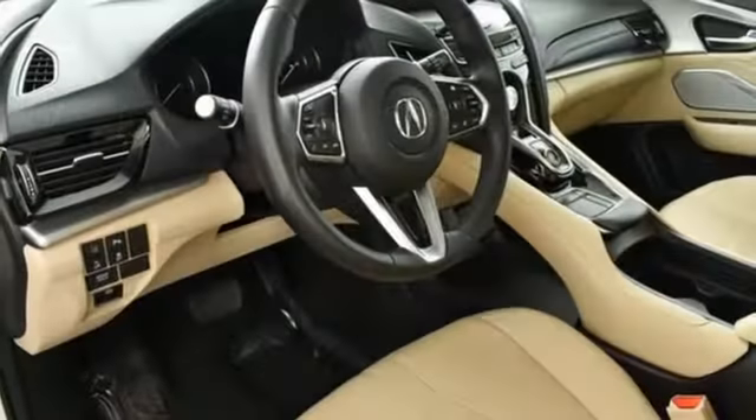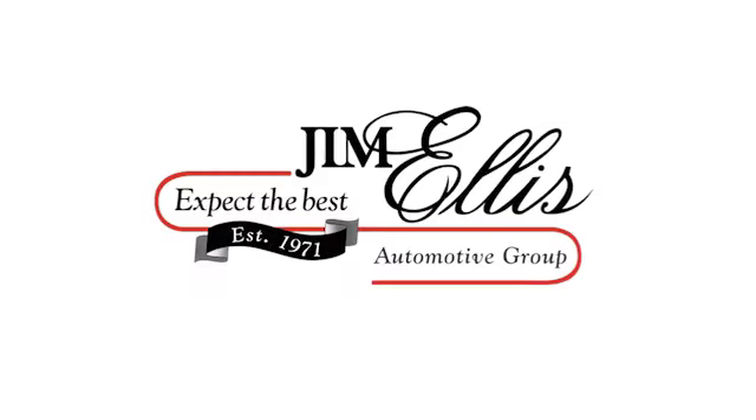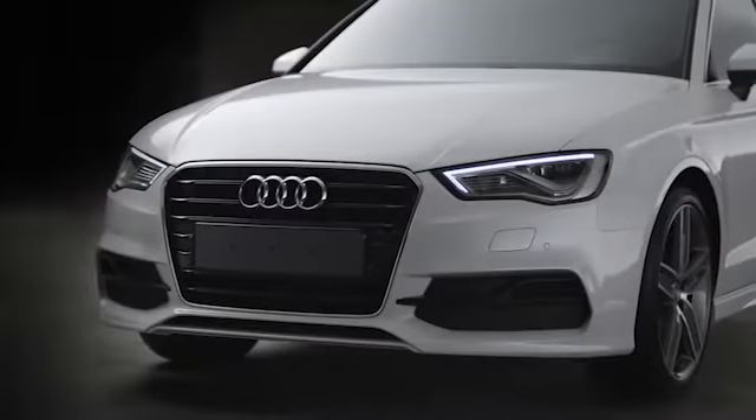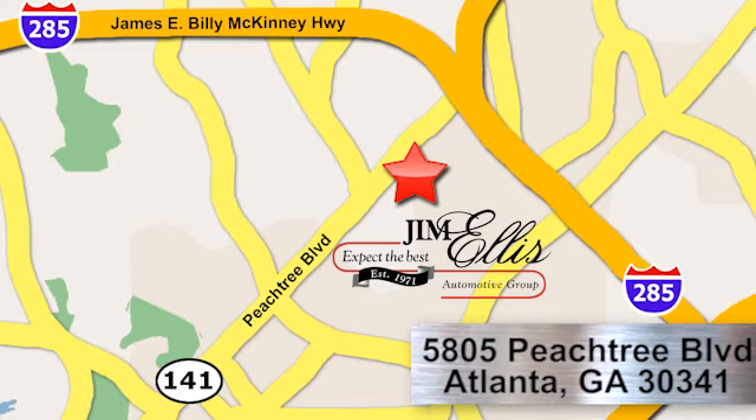The RDX is a vehicle for those who like to drive. Take it for a test drive today. At Audi Atlanta, we prove every day that buying a car can be an enjoyable experience. Contact Audi Atlanta today or stop on by — we're conveniently located at 5805 Peachtree Blvd in Atlanta.